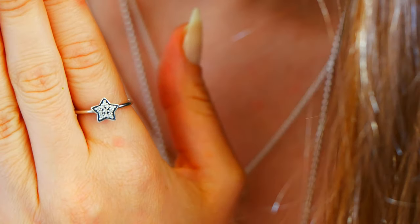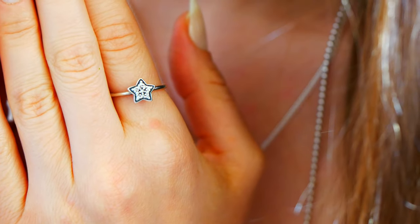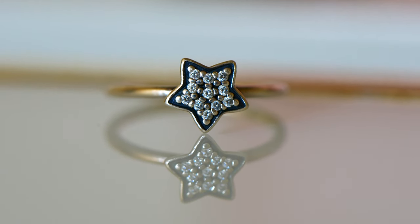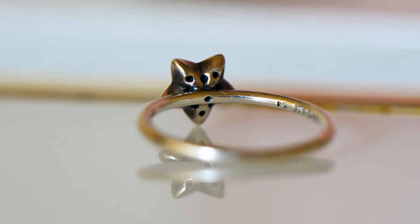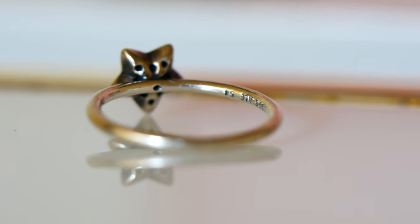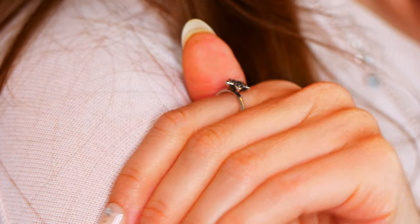The Star Pave Ring from Pandora — this one is retired now but I love it so much. I love the little shimmering cubic zirconia details on it. It's a little bit flatter at the top which feels kind of cool when you touch it. This is also really fun to stack with. For me it makes me think of Christmas time — like the star on top of a Christmas tree. I just think it's really cute, really pretty, really fun to wear.